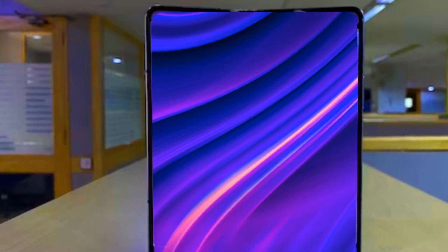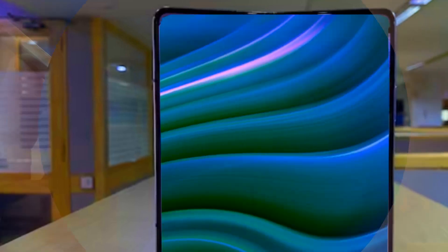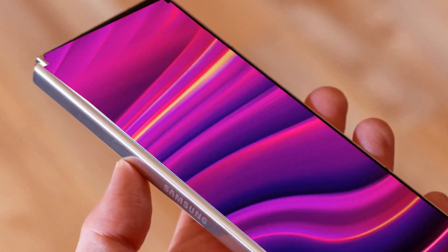What would you like to see on the next Galaxy Z Fold 6? Let us know in the comments. Keep checking back for the most recent information and updates regarding the upcoming Samsung foldable phone, and don't forget to press the bell.